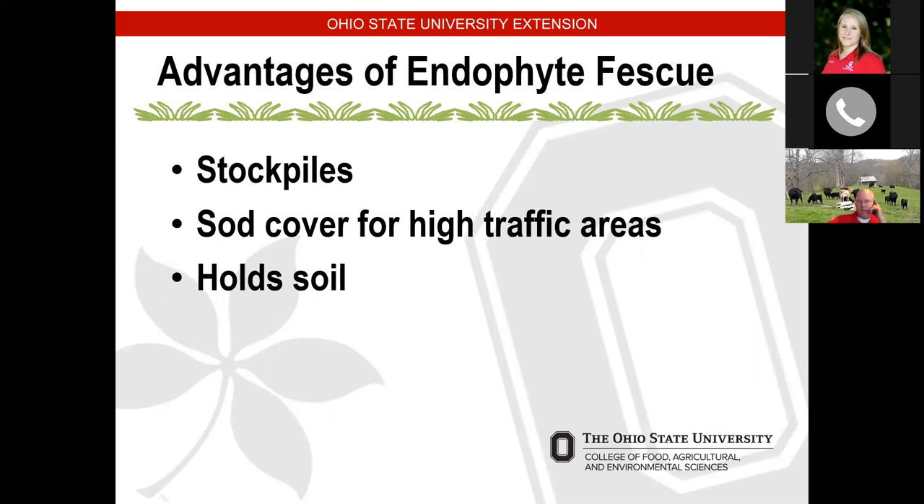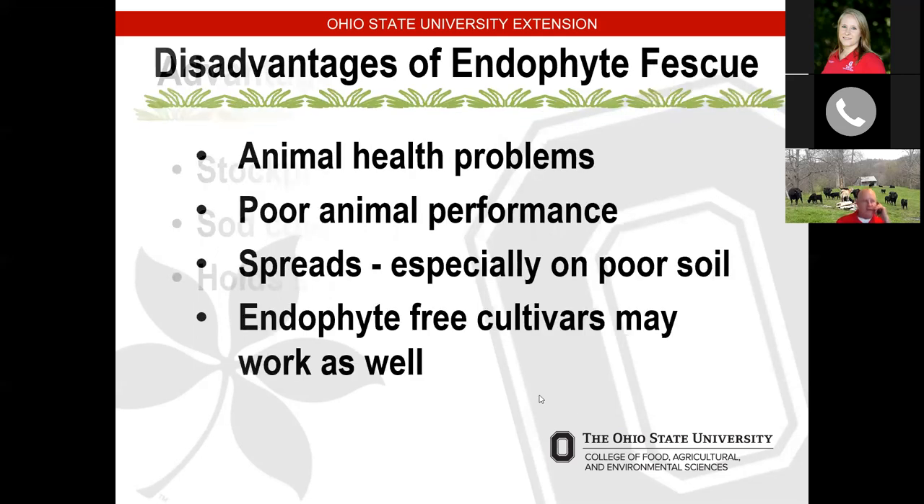Typically, once we remove the stems and seed heads, the endophyte tends to concentrate at the base of the plant. So managing it right now, you would want to have the stems and seed heads removed, and you don't want to graze it too close. Some of the disadvantages of fescue are those animal health problems we typically see this time of year. We do have endophyte-free cultivars and novel endophyte fescues like Max Q fescue. If you are doing a renovation of a field, novel endophytes are an excellent option. But if we're just managing what we have, we need to be aware of the disadvantages while minimizing issues by keeping stems and seed heads cut off and not grazing too close.